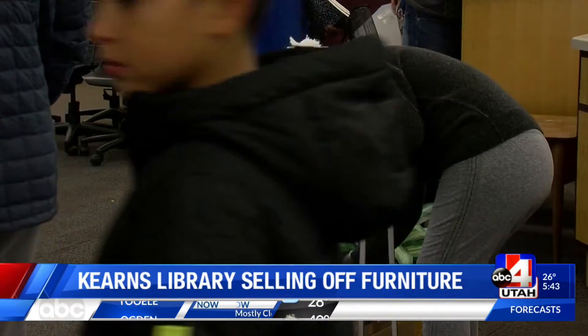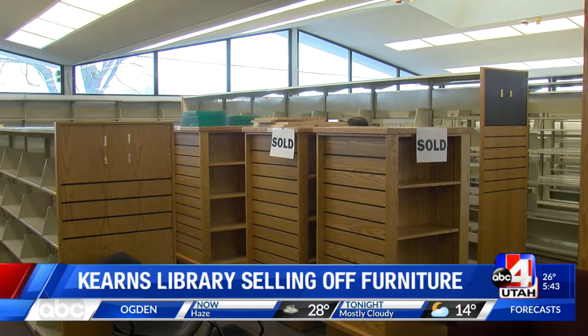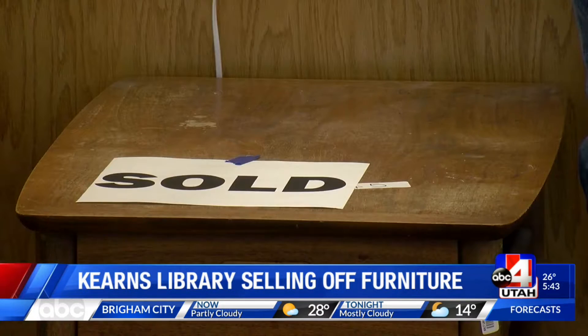If you want to redecorate with a library motif, we're in luck today. The Kearns Library is preparing to close its doors at the current location while a new library is being built. So in order to prepare for the closure, the library sold off their shelving, office furniture, equipment, and other items.